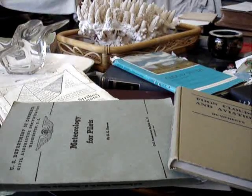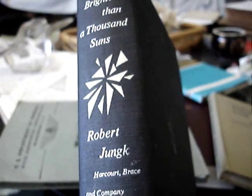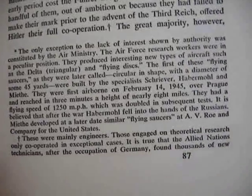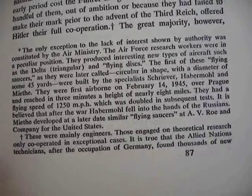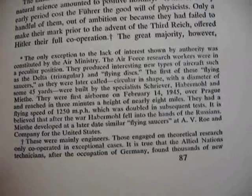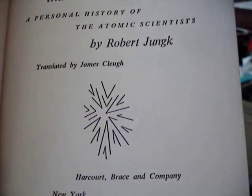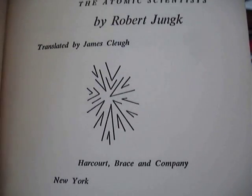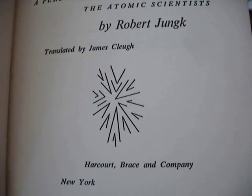Here's just one more interesting tidbit that might be related, might not. 'Brighter Than a Thousand Suns' by Robert Jungk, page 87. He says that UFOs were being flown in February 1945 and went 1,250 miles an hour the first time out, and went to 140,000 feet — 8 miles in 3 minutes. He was a player in the '40s in atomic energy, knew everyone. He also speaks of getting fusion effects from using shaped charges.